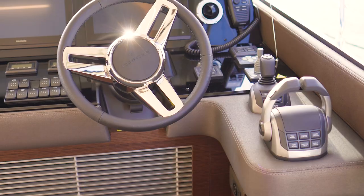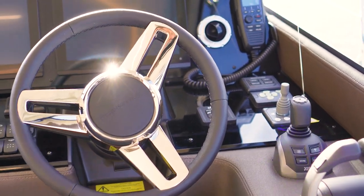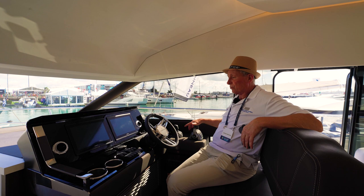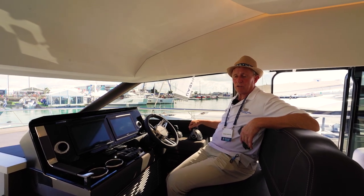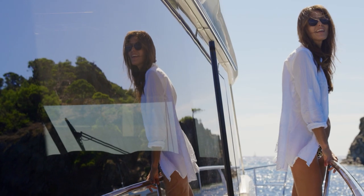We've got controls here — bow thruster, joystick control which makes manoeuvring very easy with the pod drives the boat has, and then the main throttles which activate and manage the engines, which are IPS 650 pod drives. The IPS system is very easy to use and really comfortable with the joystick. The ease of manoeuvring is something you have to experience to understand. In nine years and about 1,400 hours of boating we never once damaged the boat while manoeuvring to a marina.